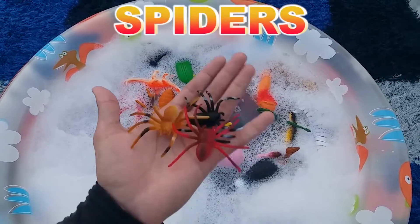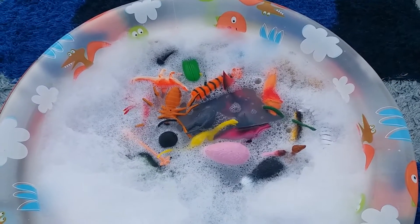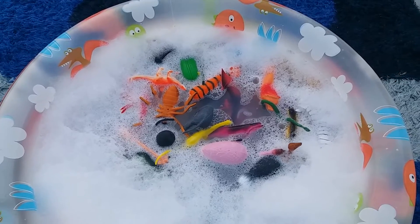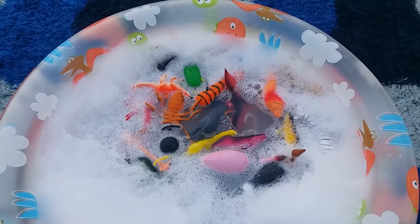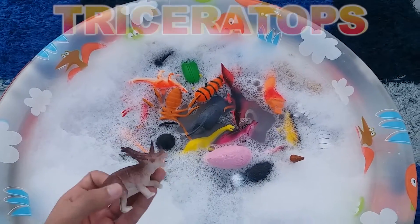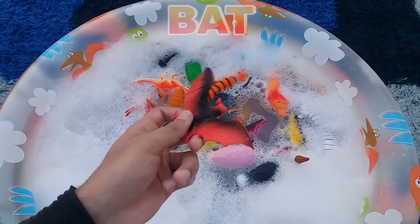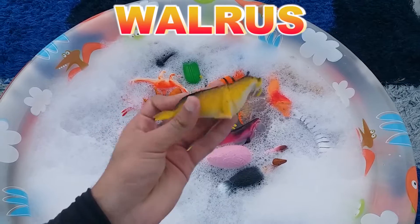Spider. Housefly. Snake. Triceratops. Bat. Walrus.